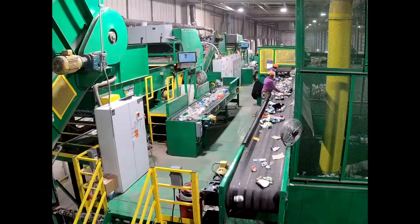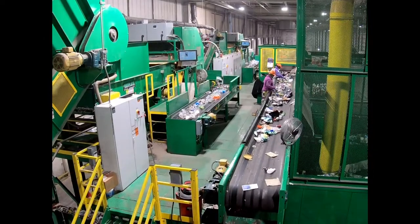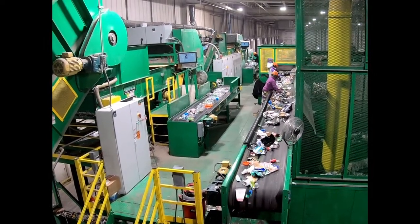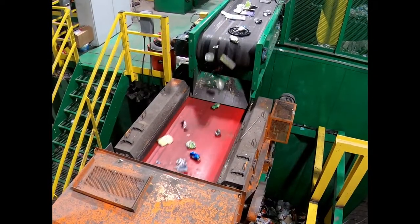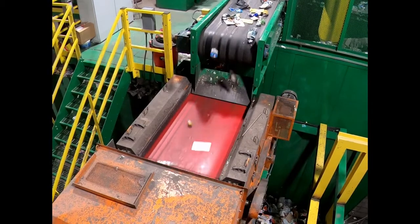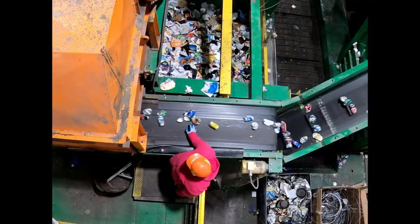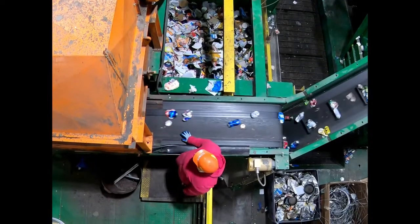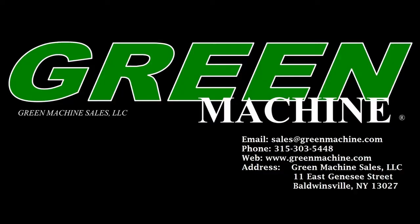Colored HDPE plastics and other small commodities are then sorted by individuals on the post-sort line. Aluminum is separated automatically by the eddy current separator, where a quality control individual ensures high quality product to market.